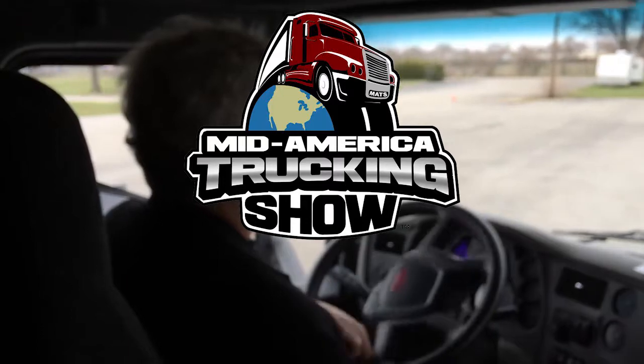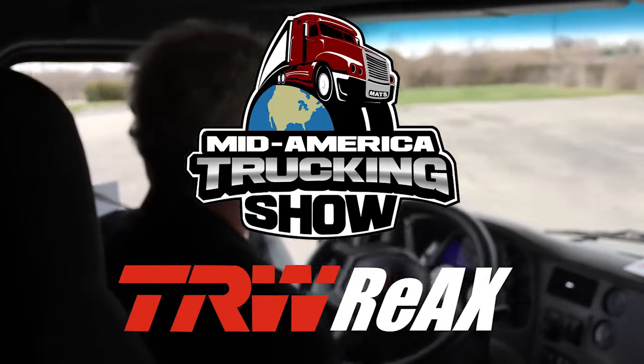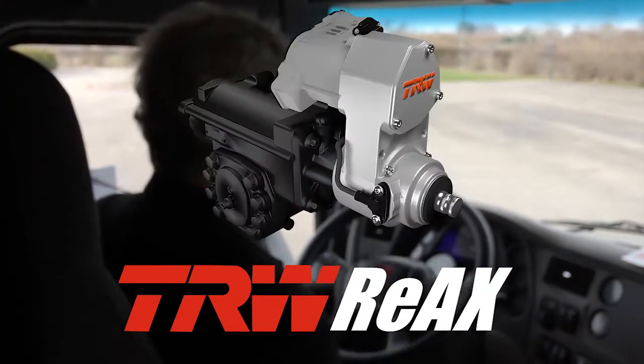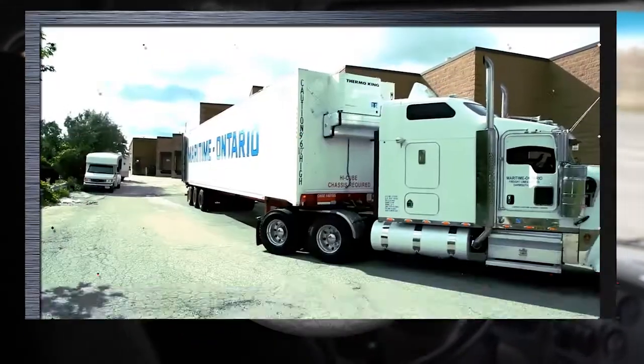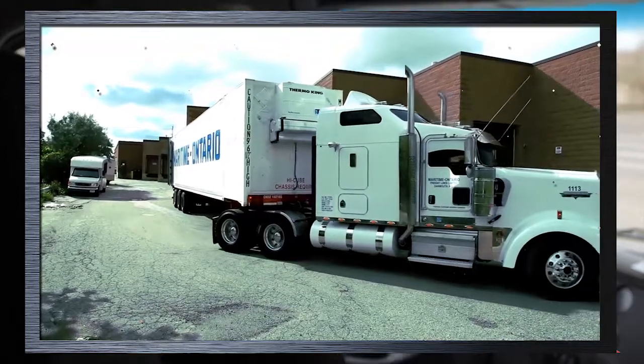The new system is called RE-AX. It merges TRW's proven hydraulic power steering with an electrically powered steering drive. RE-AX provides smoother, more precise steering and helps reduce driver workload.